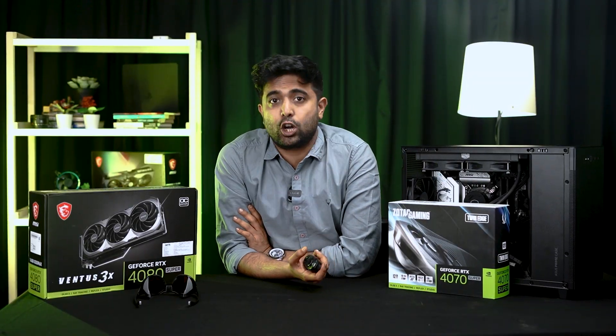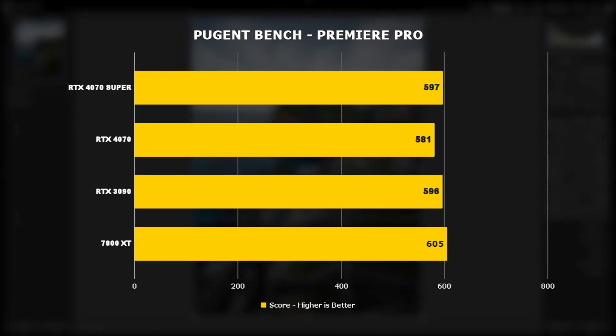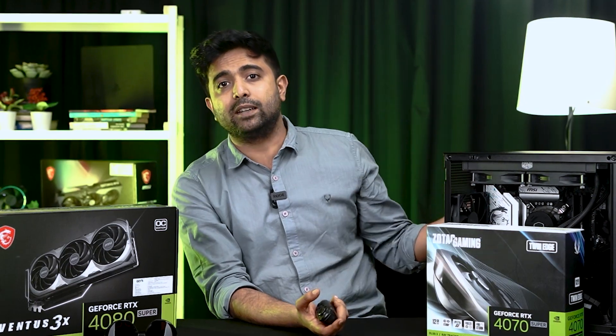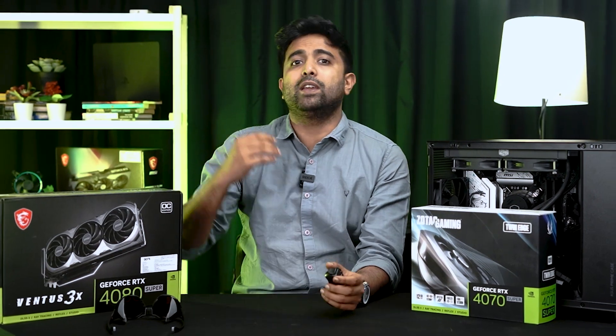Now when I say performance, it's not just about gaming. In video and photo editing apps, we are getting close to 10% increases. The only area where the 4070 Super is behind the 3090 is in 3D editing apps, because of the limitation of VRAM.